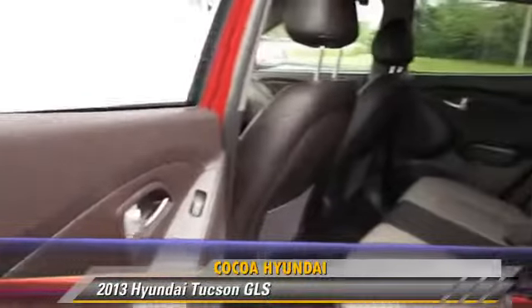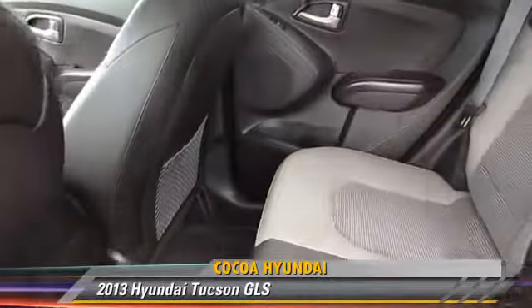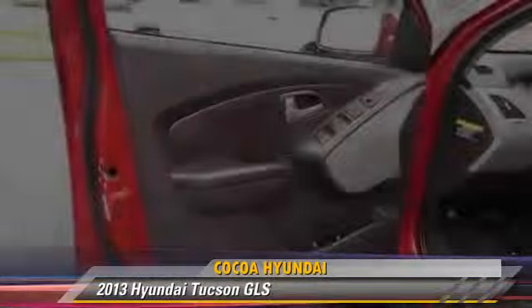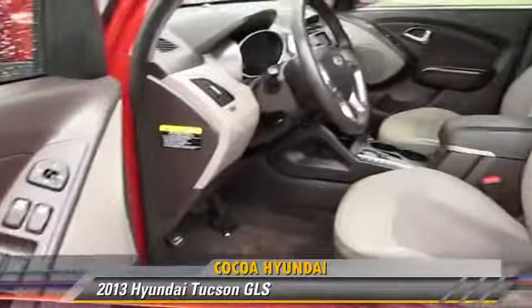Safety features include side airbags, traction control, and ABS. Comfort and convenience features include air conditioning, power windows, and satellite radio. Give us a call to schedule your test drive today.